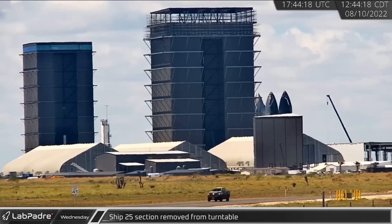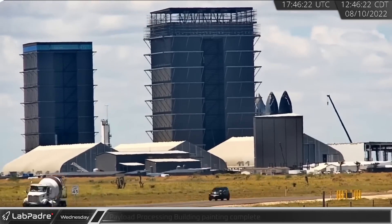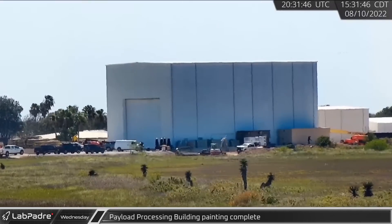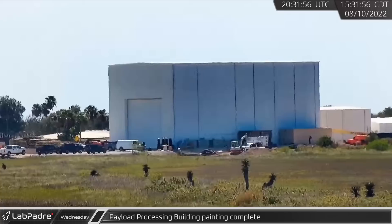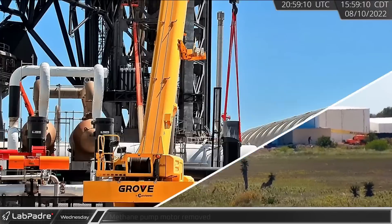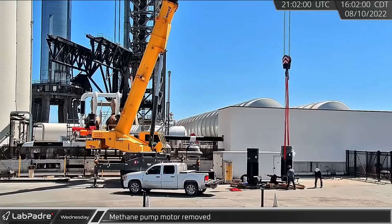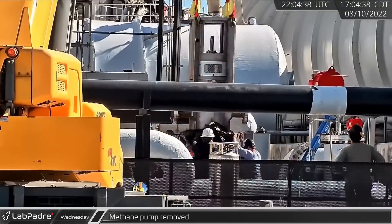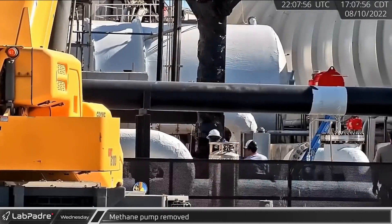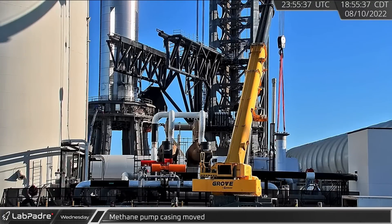In the high bay, Ship 24's newly joined nose and aft sections were removed from the turntable. Also on Wednesday, crews finished painting the new payload building white, which should help to keep the building cool in the Texas heat. At the orbital tank farm, the pump motor was removed from one of the methane pumps and placed on a nearby pallet. About an hour later, the pump itself was removed, with crews very careful to apply wrap to keep the pump clean. The casing for this pump was then relocated to the pump station right next to it.